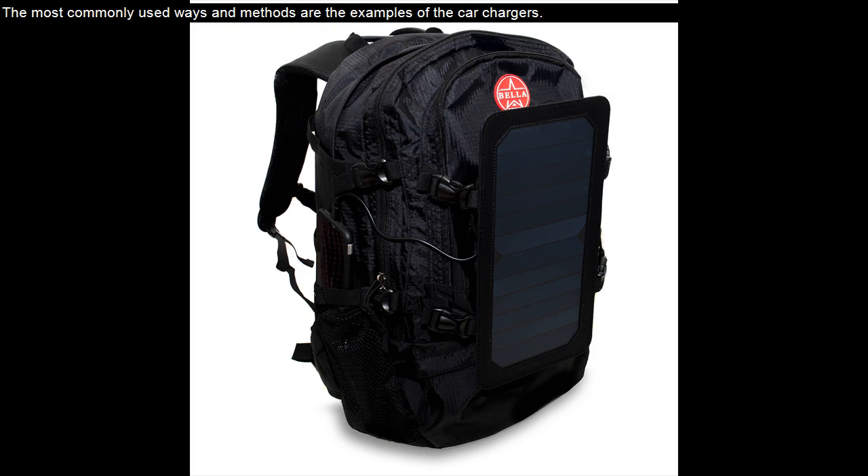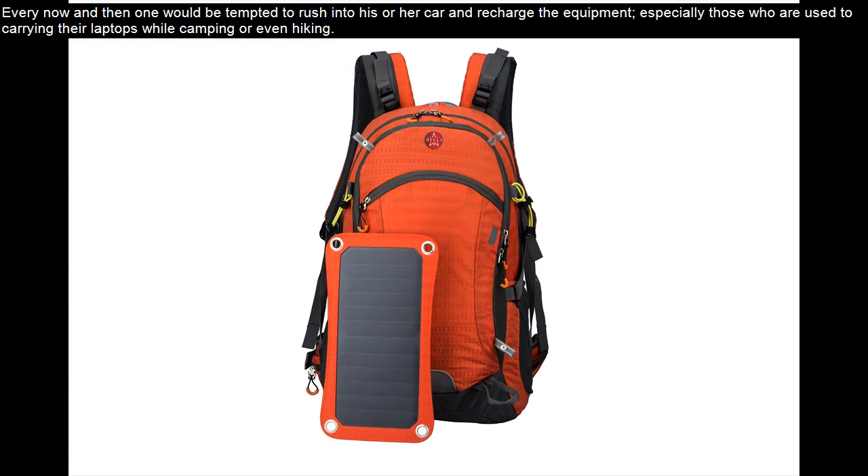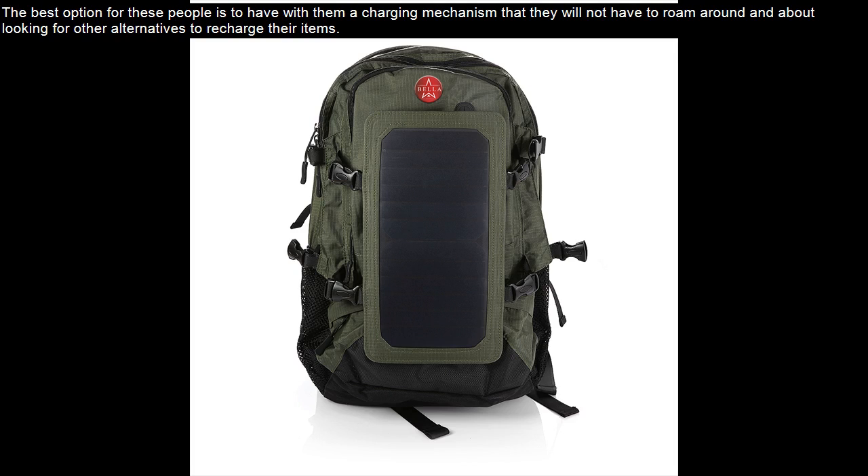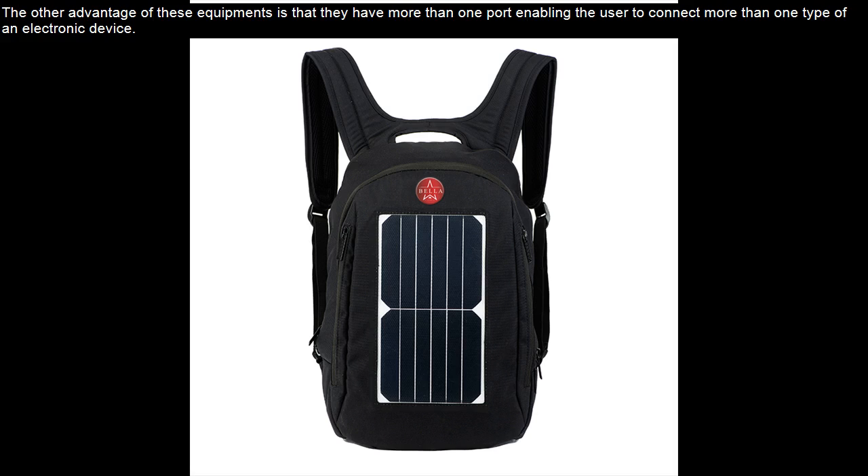The most commonly used methods are car chargers. Every now and then one would be tempted to rush into their car and recharge the equipment, especially those who carry laptops while camping or hiking. The best option for these people is to have a charging mechanism that they won't have to roam around looking for. These solar backpack chargers allow them to recharge their systems whenever the need arises. They also have more than one port, enabling the user to connect more than one electronic device.